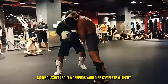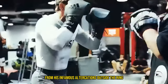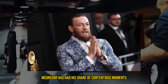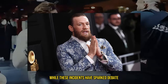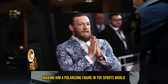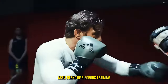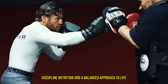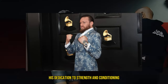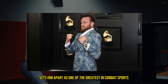No discussion about McGregor would be complete without touching on the controversies. From his infamous altercations outside the ring to his brash persona, McGregor has had his share of contentious moments. While these incidents have sparked debate, they also contribute to his larger-than-life image, making him a polarizing figure in the sports world. In summary, Conor McGregor's fitness and lifestyle are a blend of rigorous training, disciplined nutrition, and a balanced approach to life. His dedication to strength and conditioning, clean eating, and mental toughness sets him apart as one of the greatest in combat sports.